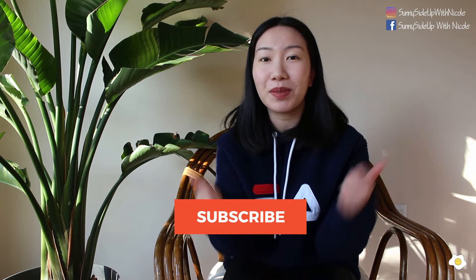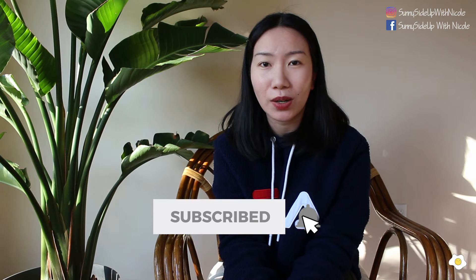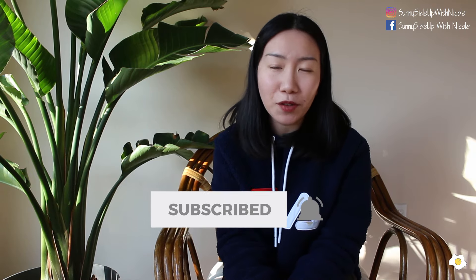That's it for today's video. I hope you enjoyed it. I really love my bird of paradise — I love the way the leaves look and how large they are. I know it's not going to flower for me, but that's okay. I just enjoy the tropical feeling it brings to my house. Anyways, if you like this video, don't forget to give me a thumbs up and subscribe. If you have any questions about bird of paradise or any other plants, let me know in the comments below. I'll see you in my next video. Bye bye!